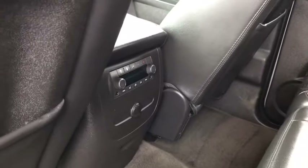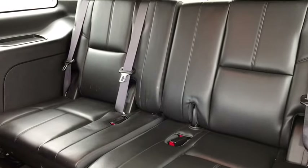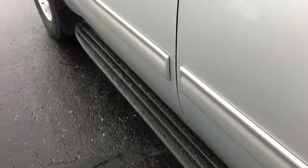Fog lights, security system, compass, power windows, electronic stability control, rear window defroster, USB connection, trip computer, CD player, heated front driver and passenger seats.